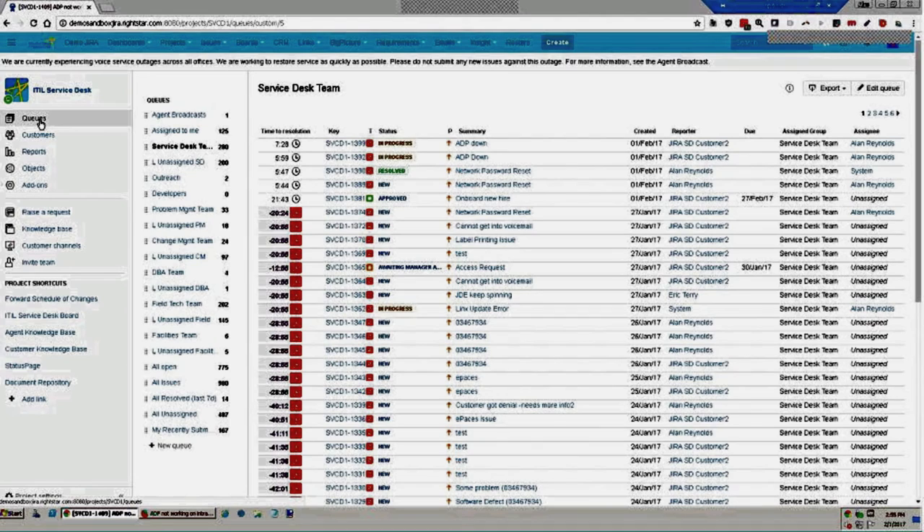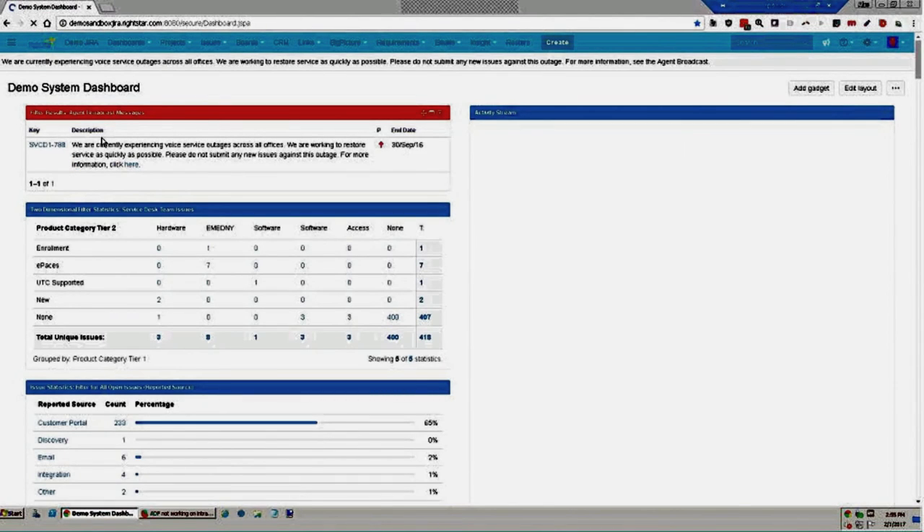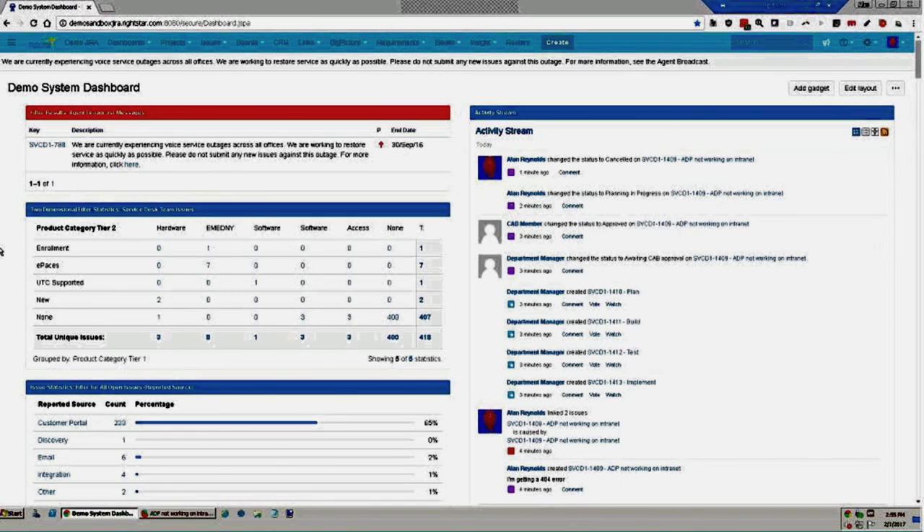That's about all I had to show today. Let's look at the questions that came in. First: is there an automated way to populate the CMDB? Yes — the Insight Asset Management add-on provides CMDB functionality for Jira Service Desk. You can manually populate your CMDB, import from existing discovery tools, or use Insight Discovery, a new agentless or agent-based tool that can survey your network and populate your CMDB automatically.